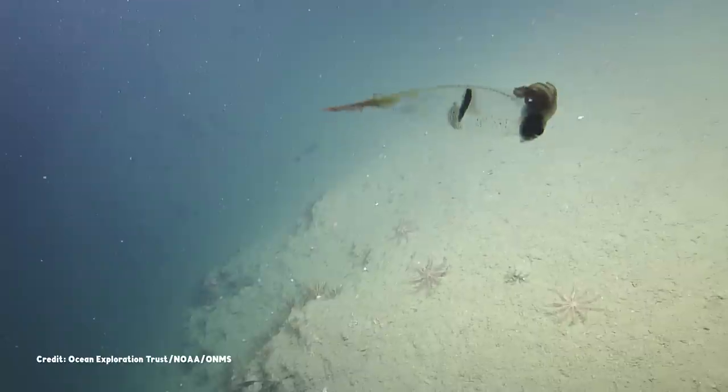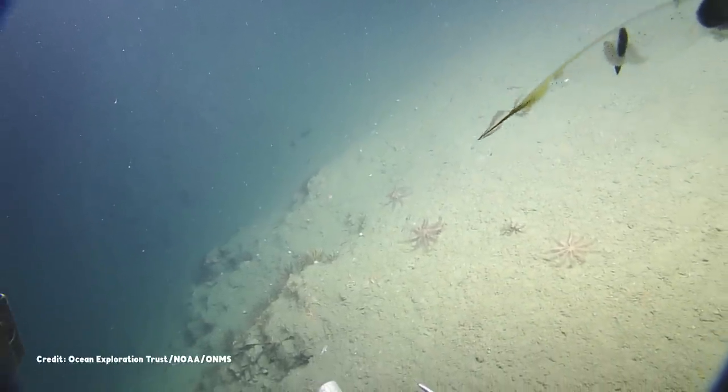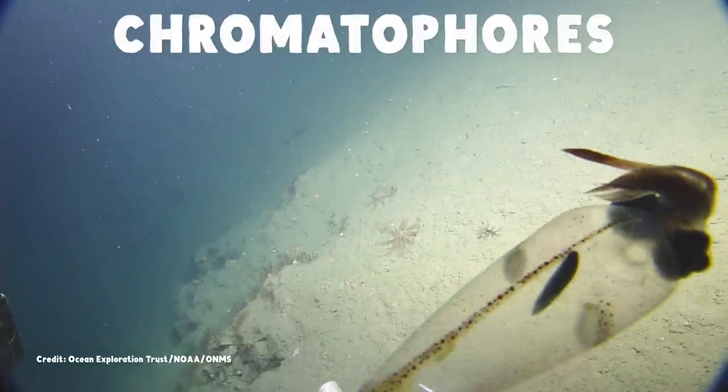Though it's not always so transparent. Like many other squids, its body is covered in color-changing organs called chromatophores.